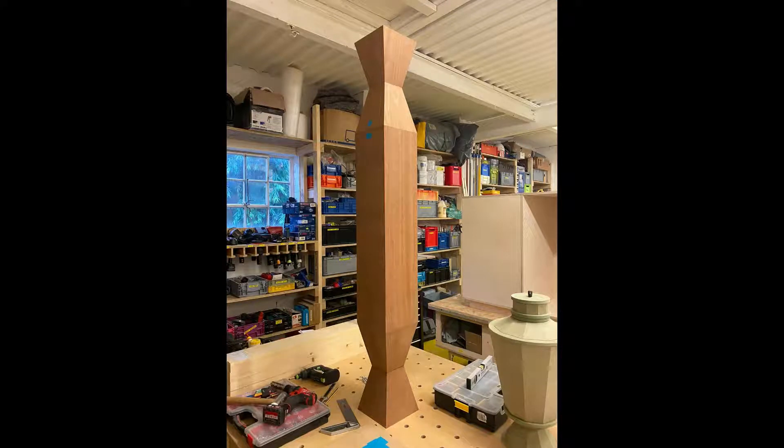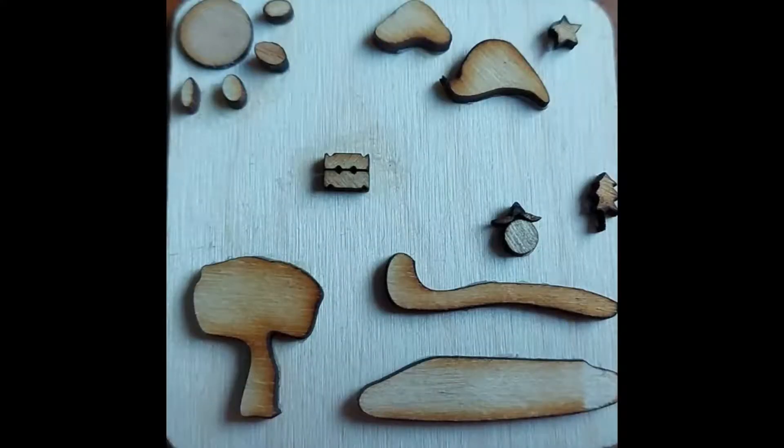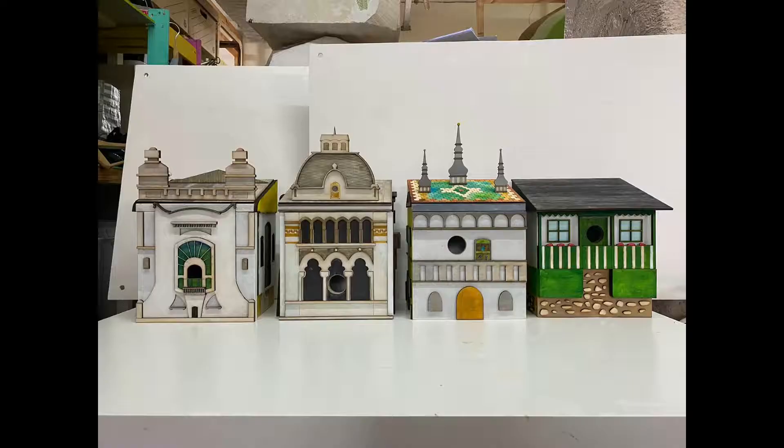Hello, I hope you are enjoying the exhibition so far. My name is Andra and I helped design the Transylvanian box, which is the third component of the Romanian installation.